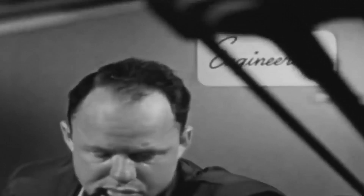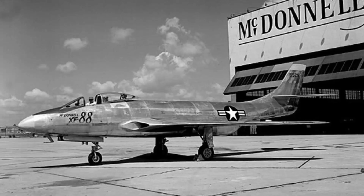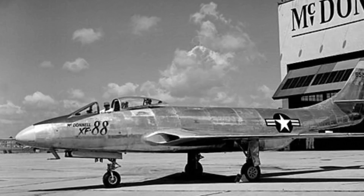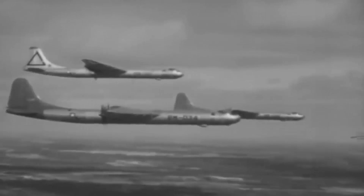On June 20, 1946, the deal was signed, assigning the business the responsibility of manufacturing two test models for the U.S. Air Force, which were designated XP-88. The objective was to design a novel aircraft that could combat hostile planes and ground targets while operating deep into enemy territory, a concept known as the penetration fighter.